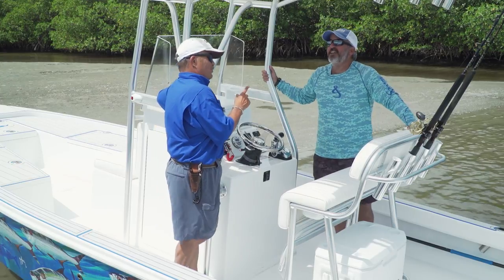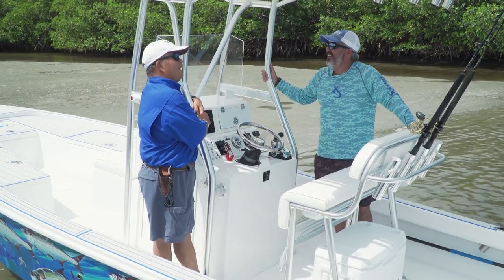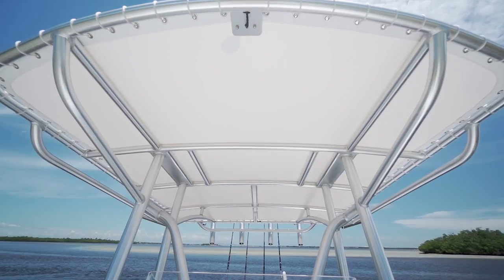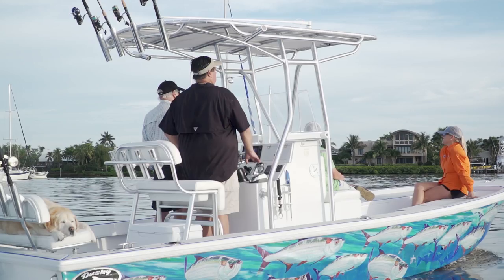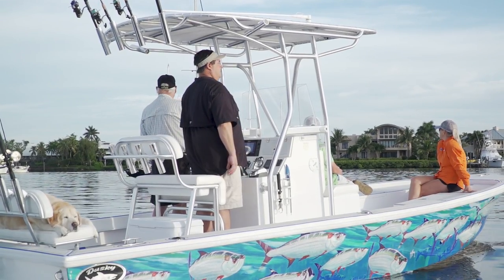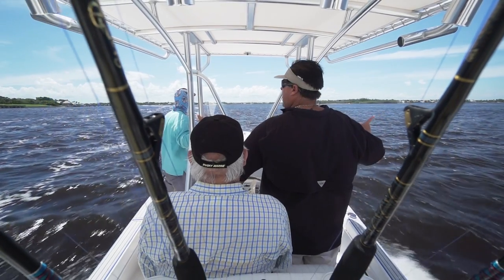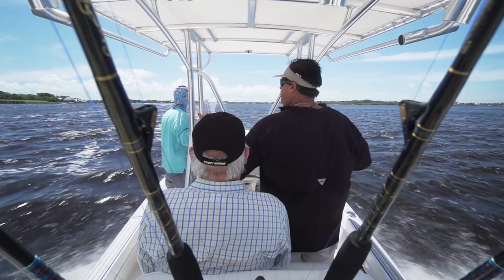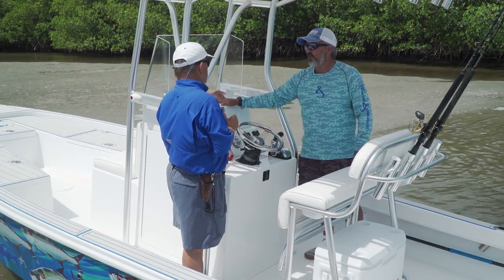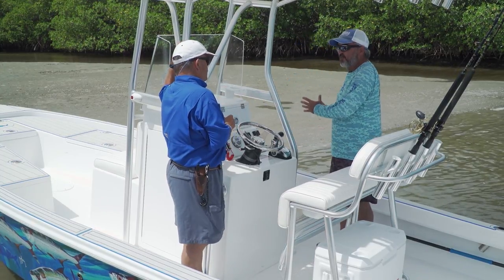I tell you what, it's cooler back here. I like a big T-top — it's hard to remember you're on a bay boat when you come back here. There's so much shade underneath this top, yet it doesn't interfere with your fishing space either in the back or the front of the boat. This is a lot of real estate to cover, and on a hot summer day like this, it comes in really handy.